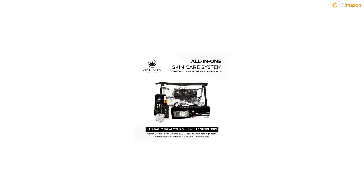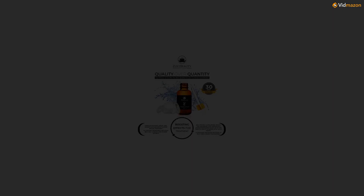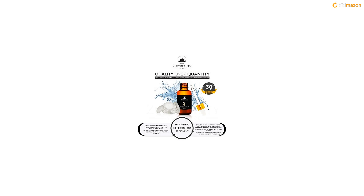The hyaluronic acid, known as a hydration booster, holds up to 1000 times its weight in water. That combined with the vitamin C serum can boost and store moisture in your skin up to 10 times longer than normal, giving you a clearer and healthier complexion.